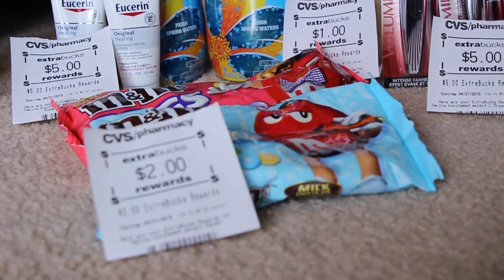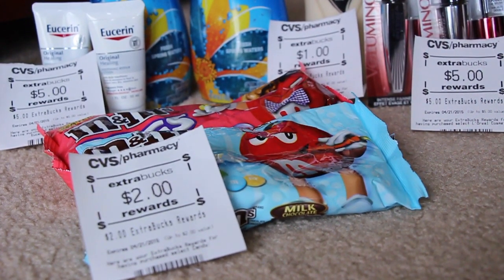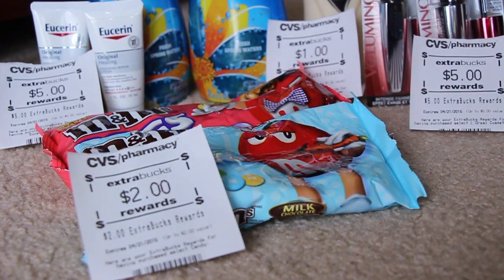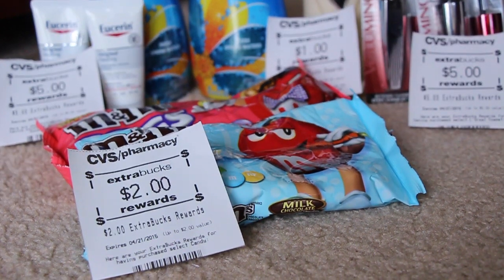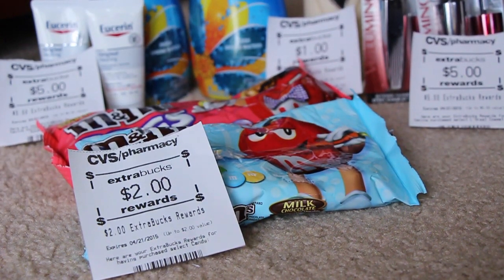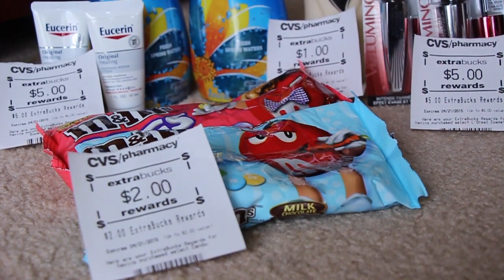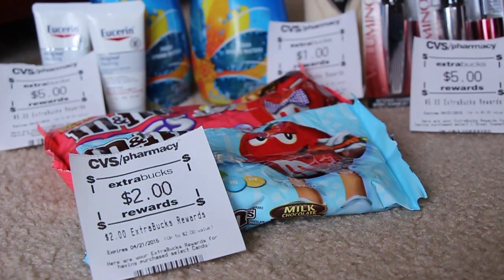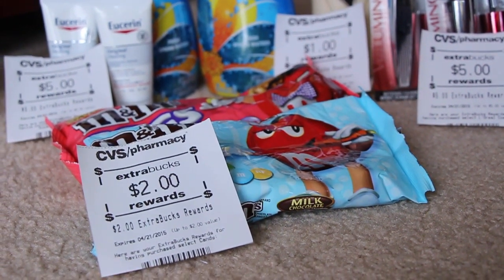And lastly, here are the M&Ms. The M&Ms are two for $6. I did have a buy one get one free coupon that took off up to a max value of $2.09, so it didn't take off the full $3, but $2.09. I also had a $1 off any two bags of M&Ms, which is a CVS printable you can print off online, so I had a coupon for $3.09 off of both of them. It came out to be pretty much $3, and then you get back $2 in extra care bucks — so a dollar for both bags.